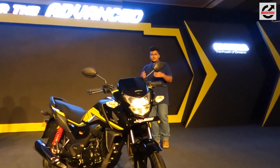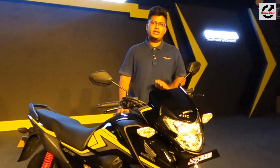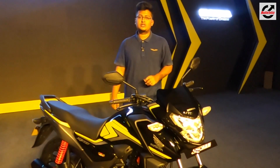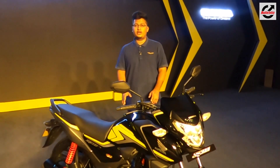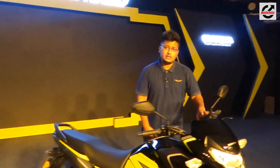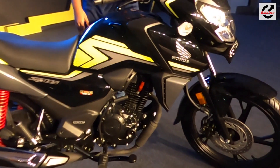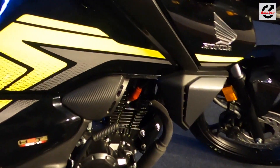Honda Motorcycle & Scooter Limited has launched the SP125, which is the brand's first BS6 motorcycle and second BS6 product in its lineup after the Honda Activa 125, that was launched a couple of months ago. This gets a new fuel-injected engine, along with a huge list of features that gives it a very premium look.